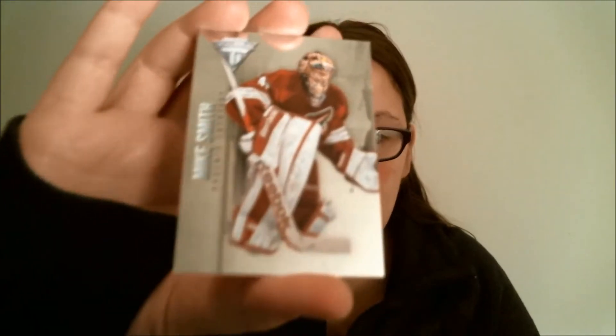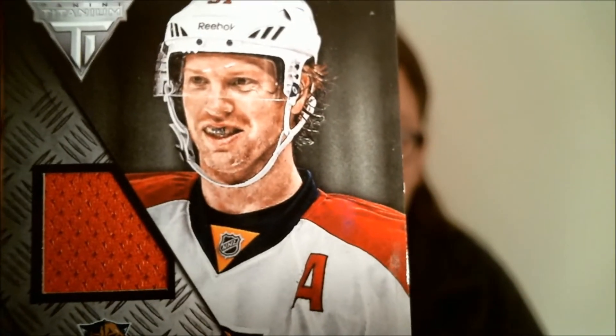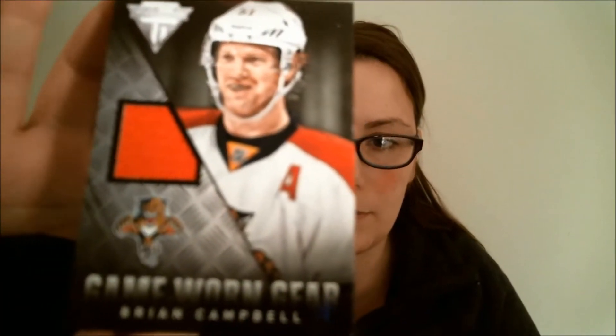Next pack — it's tough to open, very slick packs. The silver adds an interesting slipperiness too. Clark McArthur, Mike Smith. We have, coming up, game-worn gear — Brian Campbell. I think his mouth guard has some lettering on it. We need more gear. Last card: Jacob Markstrom.